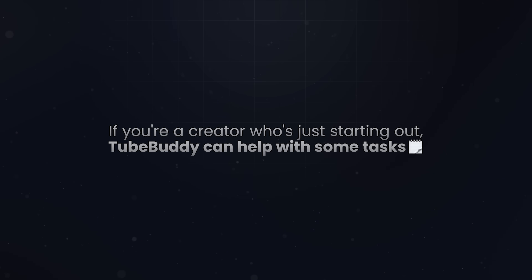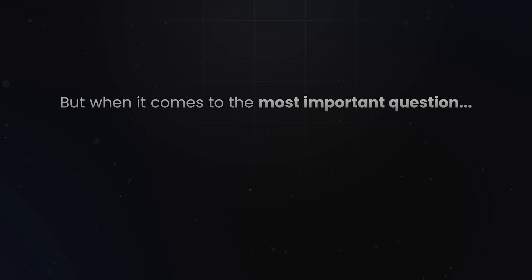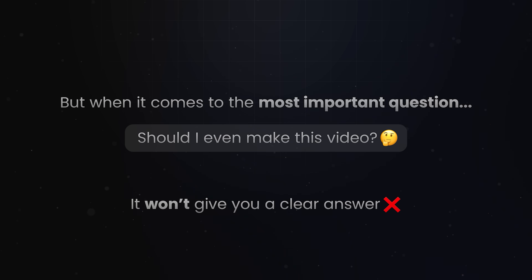So if you're a creator who's just starting out, TubeBuddy can help with some tasks. But when it comes to the most important question — should I even make this video? — it won't give you a clear answer. And that's the part that matters most, because if you're not picking the right topic from the start, everything after that is just polishing a video that won't get seen.